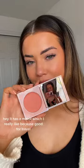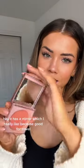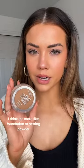For blush, my favorite right now is the Sigma cream blushes — I love Coral Dawn. It has a mirror which is great for travel; this is my new favorite cream blush ever. For powder bronzer, I really like the L'Oreal True Match Super Blendable Powder — it's more like a foundation or setting powder. I have shade N8 and it looks really good, not too bronze but not too cool either.